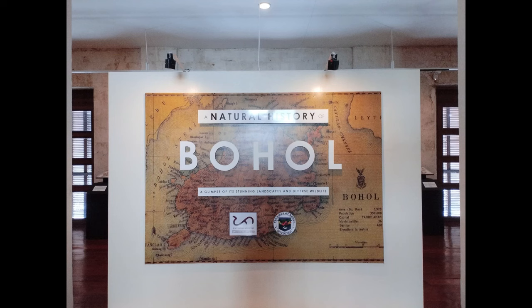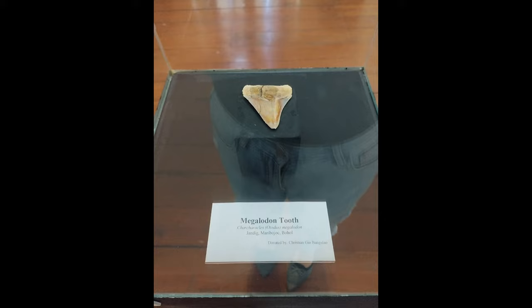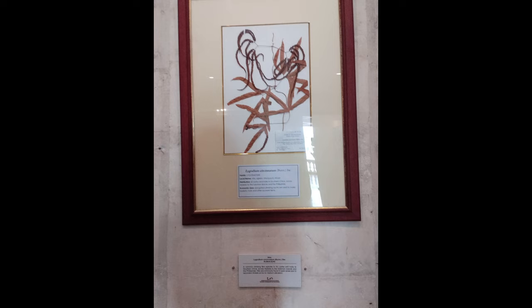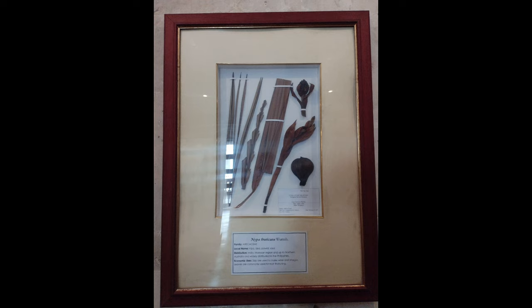Once we were at the second floor, we saw a megalodon tooth which was found at Handig, Maribojoc, Bohol. We also have here Lygodium Circinnatum — the local name is Lito, Agsam, Nitong Puti, or Nitua. Another specimen is Lipa Urticans, locally known as Lipa, Lasa, Pawid, or Sasa. These are used to make wine and vinegar, and the leaves are commonly used as well.